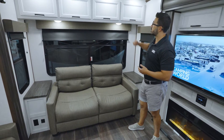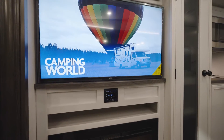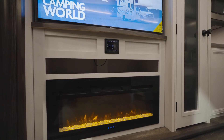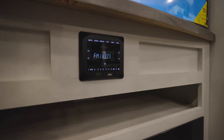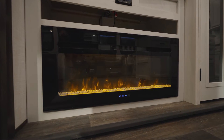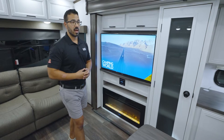Up top is all storage with designer pulls. The entertainment center is absolutely beautiful — front and center of course the TV, a multimedia center with Bluetooth capability underneath, and coming up on the bottom is the functional and gorgeous fireplace.